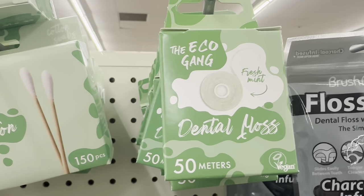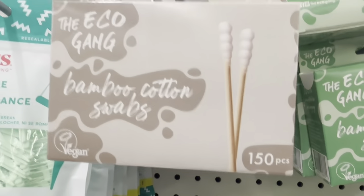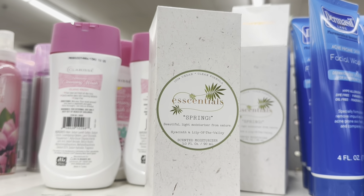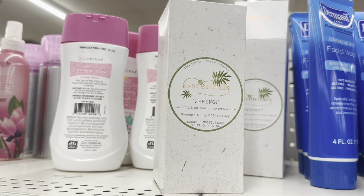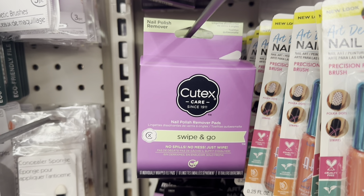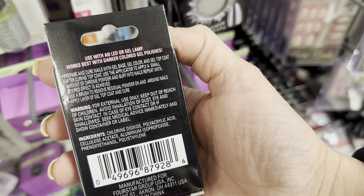Eco Gang floss picks, plus now they have 50-foot floss. 150 bamboo cotton swabs with the round/bulb end. This hyacinth and lily of the valley product — we've seen the patchouli version before. Ten-count Q-Tex Care Swipe and Go Nail Polish Remover individual packs. And this chrome nail powder with applicator — you need an LED or gel lamp for it, so it goes on top of gel polish.